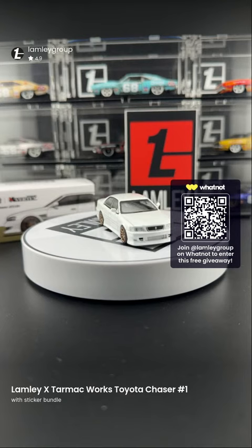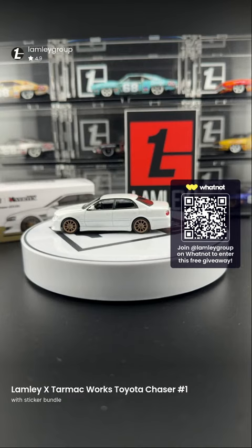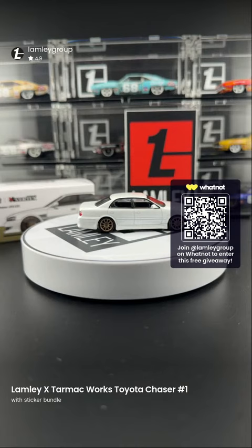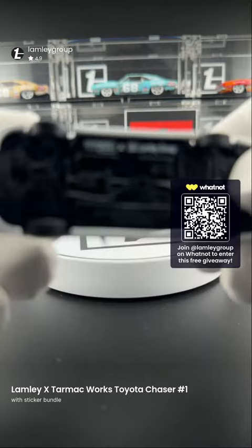So why not start with a giveaway? This is the Tarmac Works Lambly Group Toyota Chaser, just came out from Tarmac Works. I won't be selling this bundle for a little bit because I need the pins — they're on their way to me. Once I get them I'll be selling the bundles, but I'm gonna give two people a chance at the beginning and end of this show to win an early version. This is the Lambly special edition — there it is.